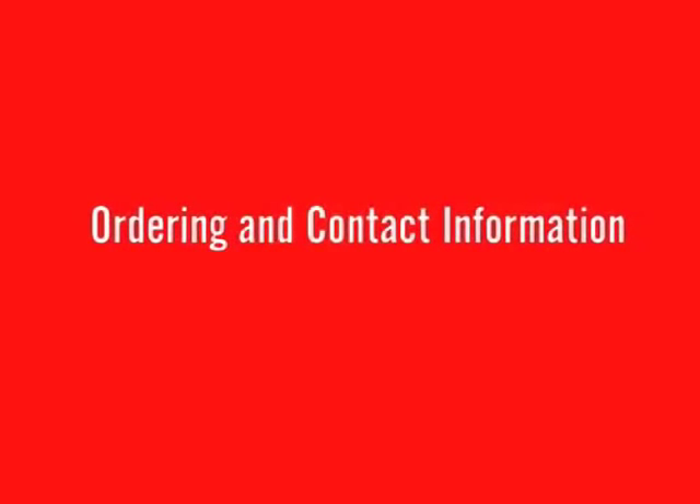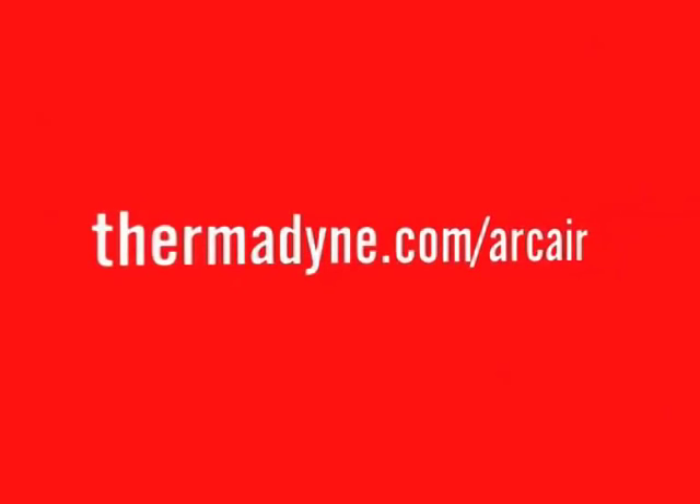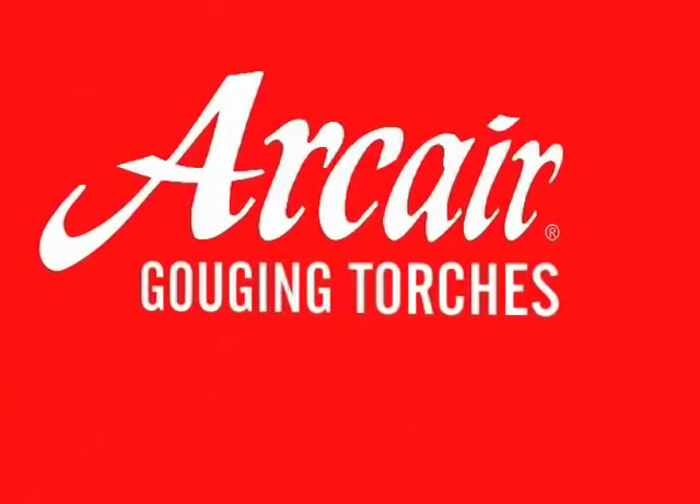For more information on the full line of ArcAir gouging torches, visit Thermodyne.com/ArcAir, where you can download brochures, watch informational videos, and find out where to purchase ArcAir equipment.